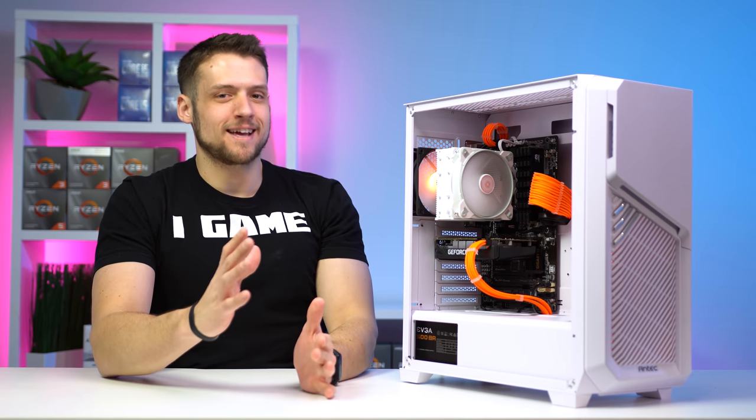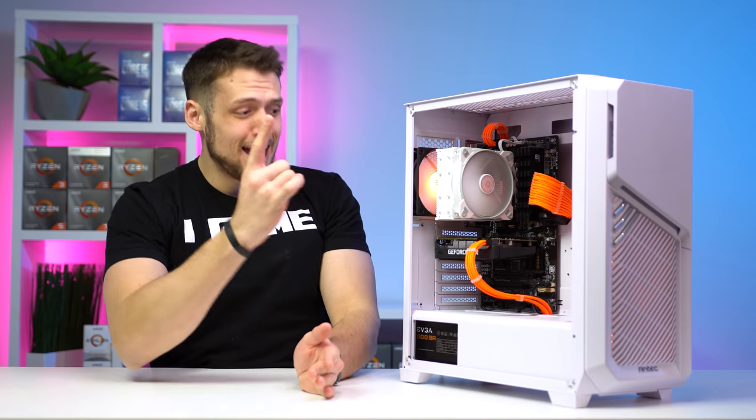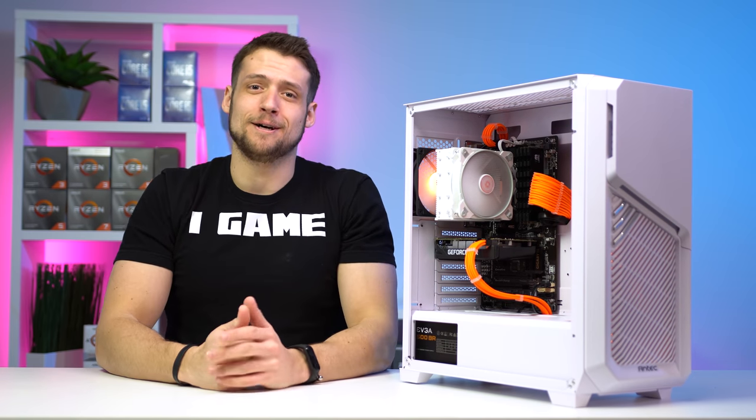This is some absolute ridiculous value for a $450 gaming PC, but the best part is it looks clean AF. Let's have a look.